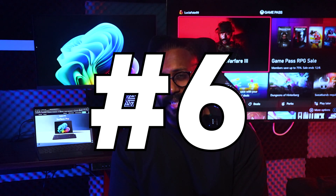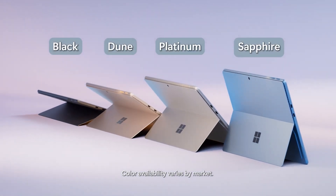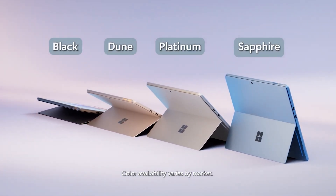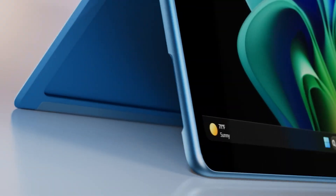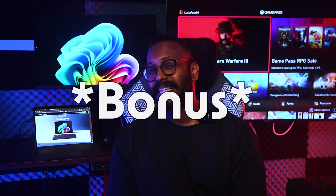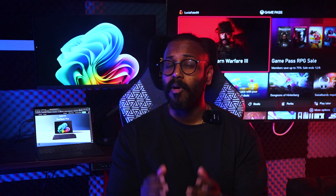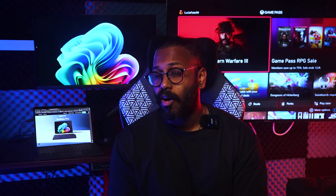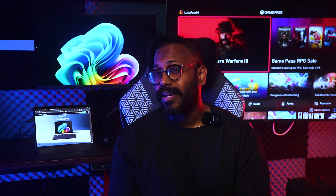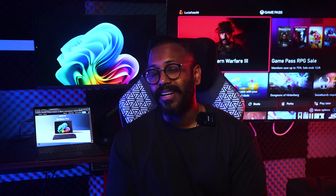The new Surface Pro comes in four gorgeous colors: Sapphire, Dune, Black, and Platinum — so you can show off your personality. Let us know in the comments which color you love. Sustainability enthusiasts will also be happy to know that the enclosure of the new Surface Pro is made of at least 72% recycled content, including 100% recycled aluminum and 100% recycled rare earth metals.